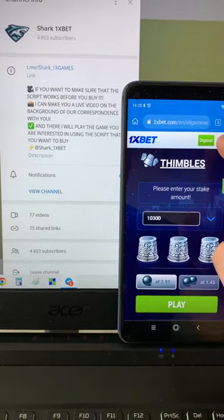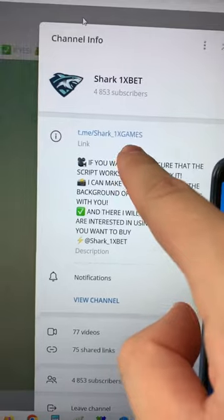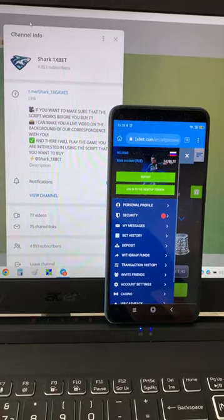You see, it's amazing — you see my balance, it works. Thank you. Bye bye, see you later. Subscribe to my channel and write me if you want this script, this hack. Bye bye guys, subscribe.